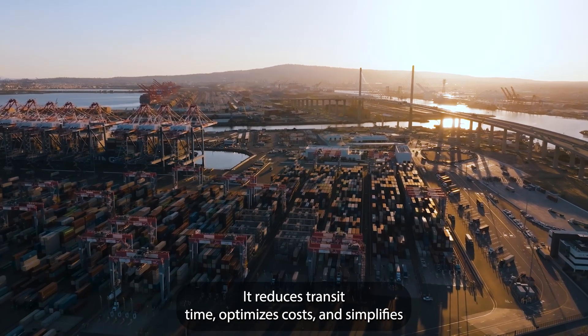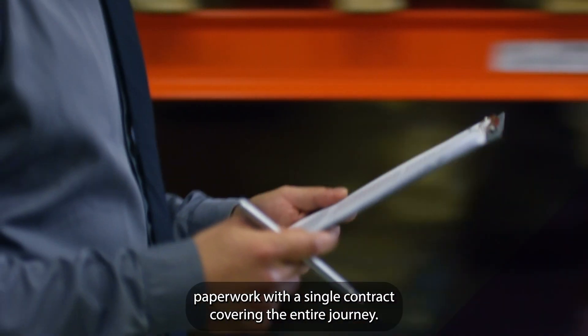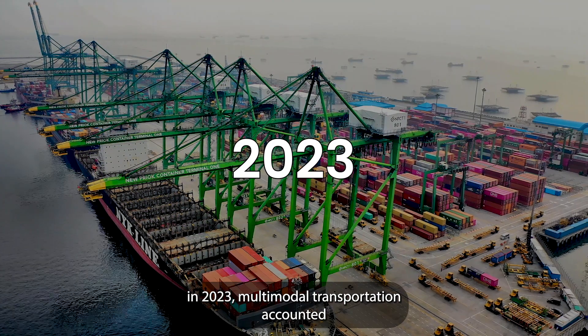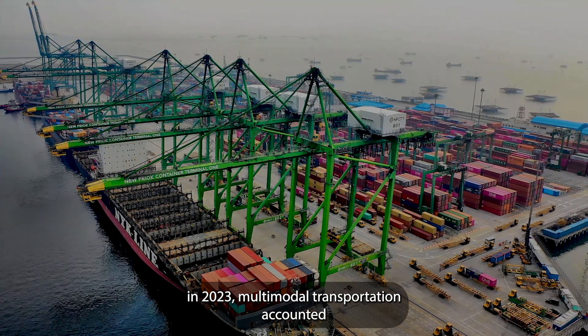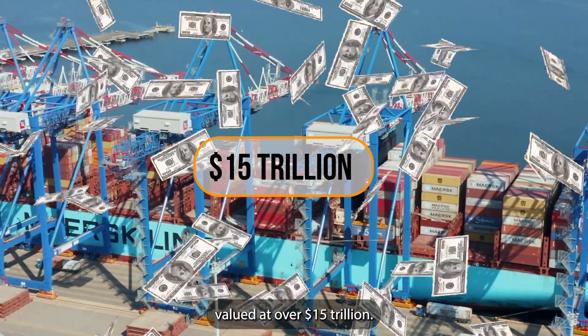It reduces transit time, optimizes costs, and simplifies paperwork with a single contract covering the entire journey. Did you know? In 2023, multimodal transportation accounted for nearly 65% of global freight movement, valued at over $15 trillion.